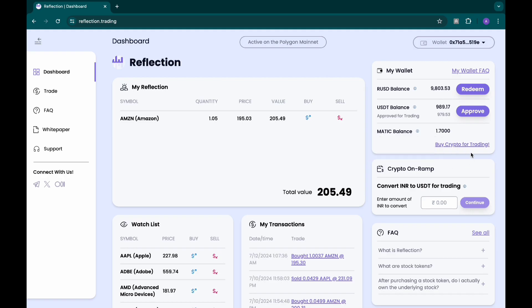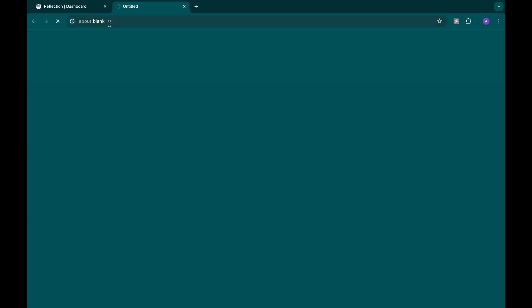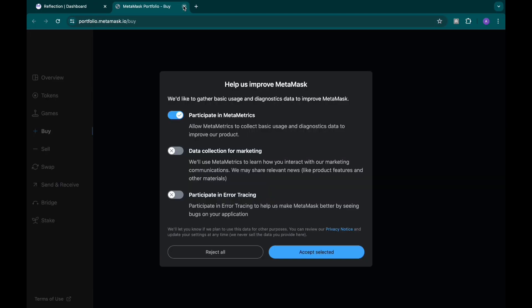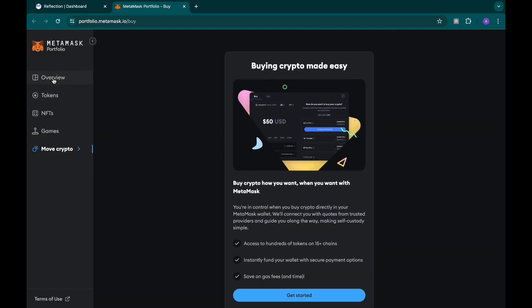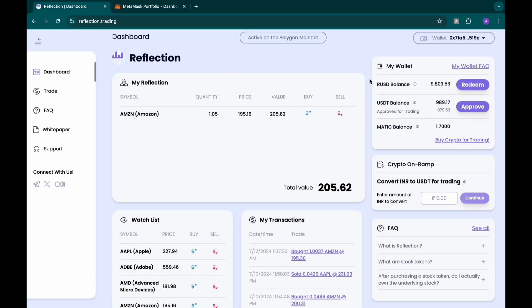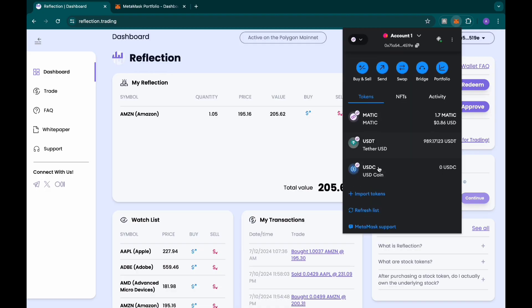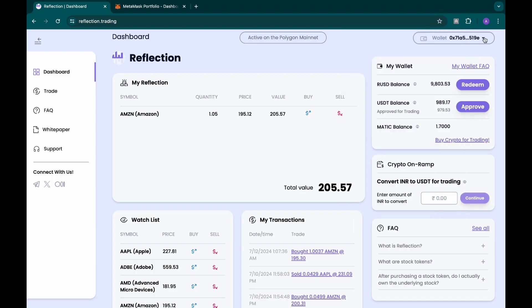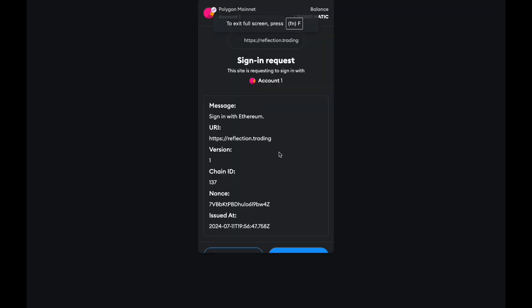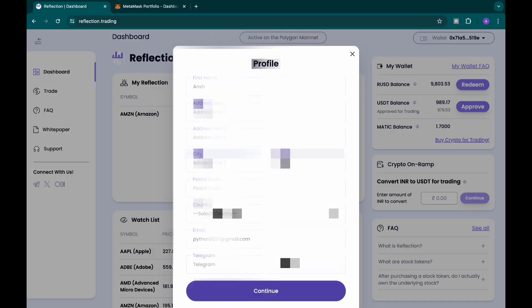Once you have funded your MetaMask with some tokens, you can click on 'how to buy'. You can fund your wallet by buying from exchanges like Binance and sending funds to your MetaMask. Now, if you open your MetaMask, you'll see I have some MATIC and some USDT. The network you're using for funding is Polygon network. Your USDT should be sent via Polygon network, your MATIC via Polygon network — whatever you have should be sent via Polygon network.